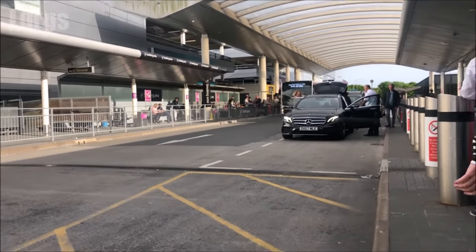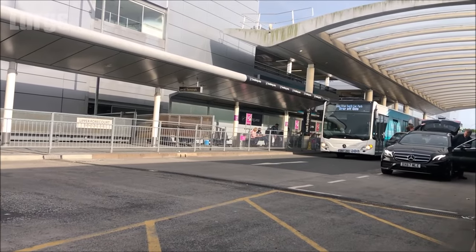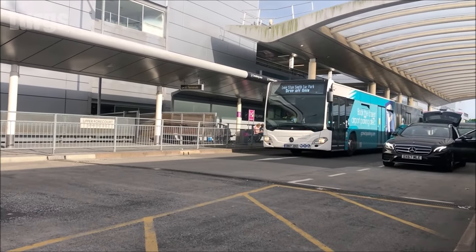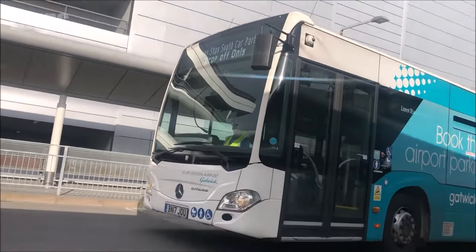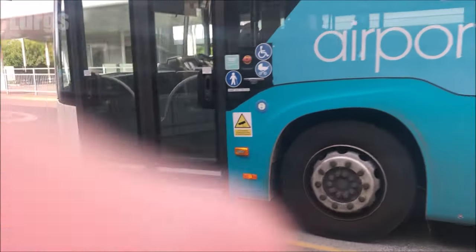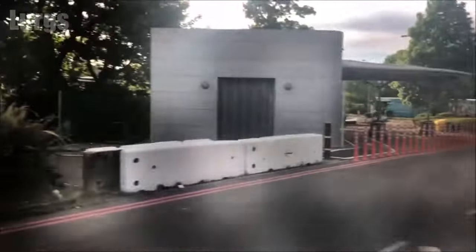Buses again are every 10 to 12 minutes on a permanent cycle. This is the shuttle bus here and it says on the front 'Long Stay South Car Park' — make sure you get the correct bus. This is the official gatwickparking.com shuttle bus, which is where we came from. It will take you to all the zones; all you need to do is press the button when you want to get off.